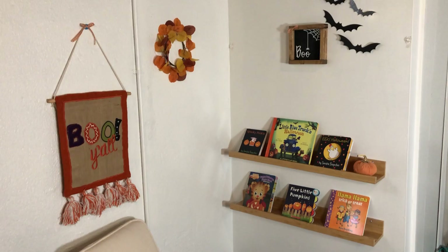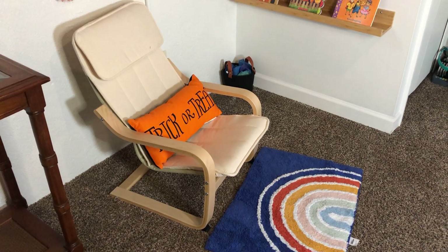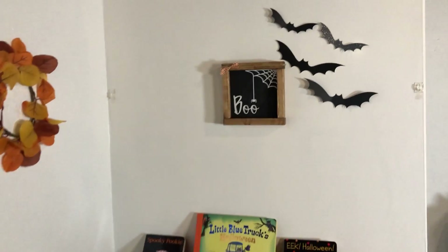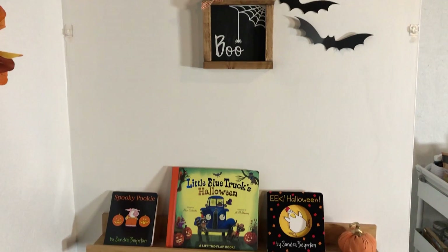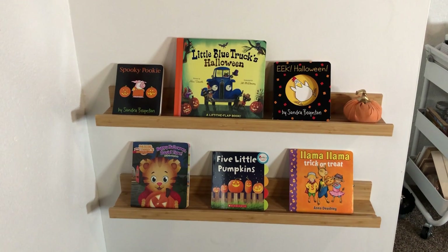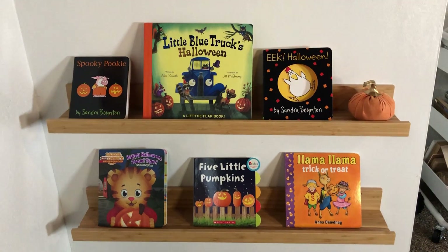So this is his reading area. I love how this space turned out. I do want to replace the rug — I feel like it doesn't really go with the Halloween theme, but that's what we have right now. I'll probably replace it with a black rug. And up top here, you have the boo sign along with some bats that I made. All of these books I got either from Target or from Amazon. I do like to switch out his books as I decorate the playroom, just to keep things interesting so that he doesn't get bored, but also so that it matches the current season that we're in.